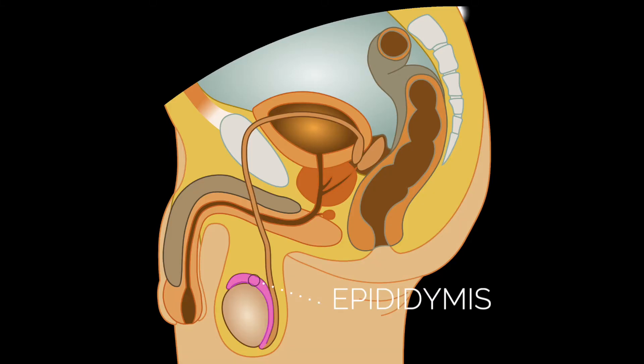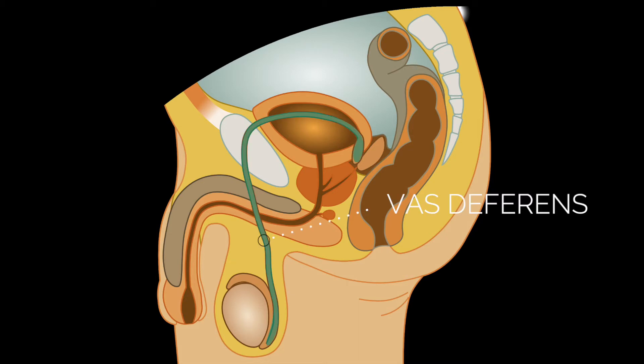Behind the testicles is a structure called the epididymis. This tube is where sperm are stored and mature as they go from inactive sperm to sperm ready to fertilize an egg. From the epididymis, the sperm then travel up the vas deferens to the junction of the seminal vesicles and the prostate.